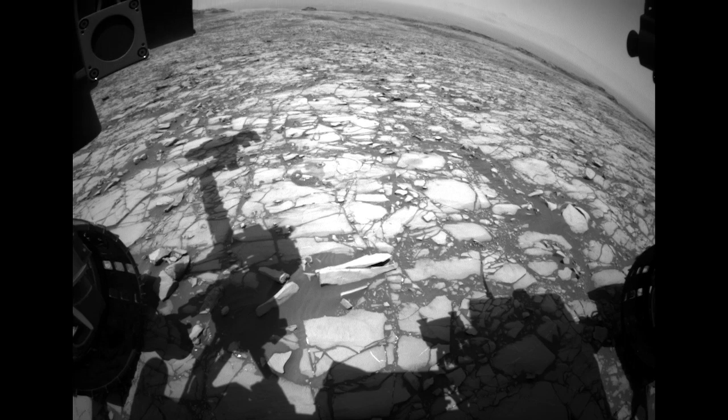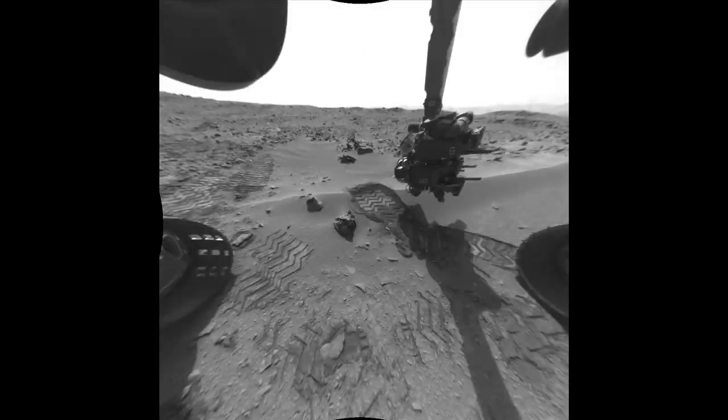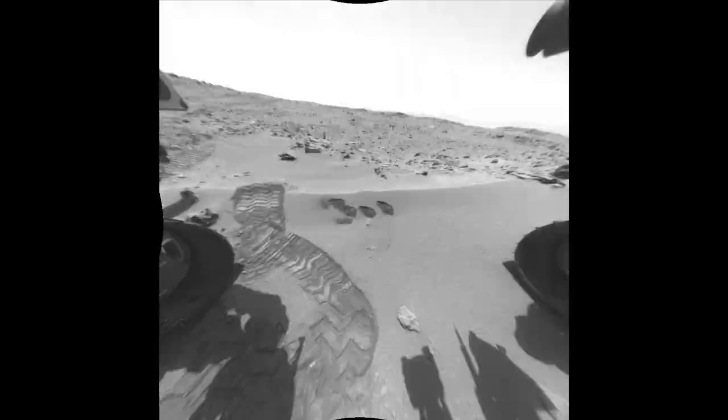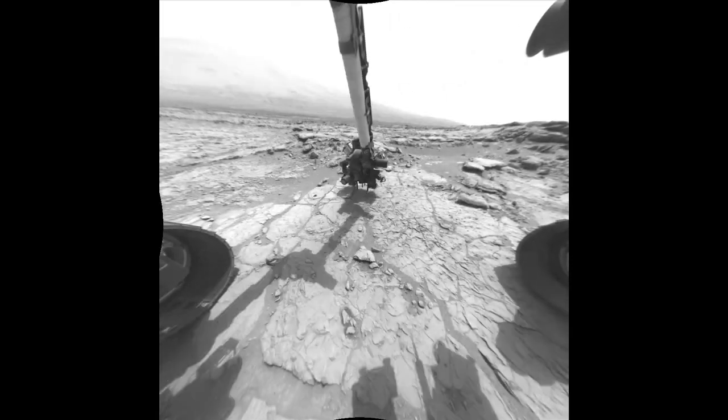That is the view from Mars Science Lab Curiosity. We're going to continue to use our tools as long as we're roving along to look at the history recorded in these layers. Stay tuned — we'll hopefully have lots more discoveries from Mars Science Lab Curiosity.